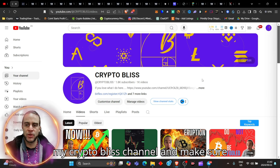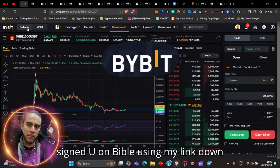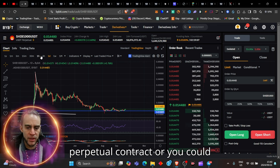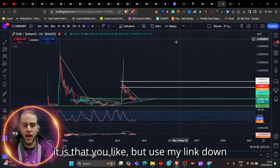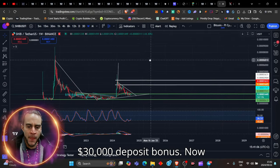Make sure you are subscribed to my Crypto Bliss channel and make sure that you are signed up on Bybit using my link down below, and you can come ahead and trade Shiba — 1000 USDT, which is the perpetual contract — or you could just trade it on spot. Either way, the choice is yours. Use my link down below and you can get yourself up to $30,000 deposit bonus.